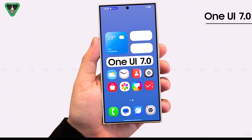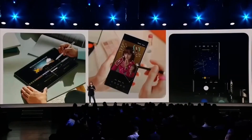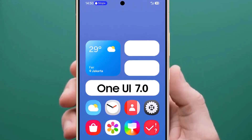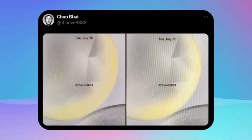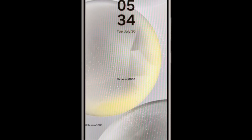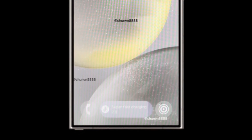New details about the One UI 7.0 update are emerging daily. Earlier this week, there were leaks about changes to the internet and clock apps. Some newly leaked screenshots have made the anticipation more exciting. The image gallery shared by Chun Bai showcases two screenshots of the rumored One UI 7.0 update, highlighting exciting UI changes, with the main feature being a new battery charging status pop-up.